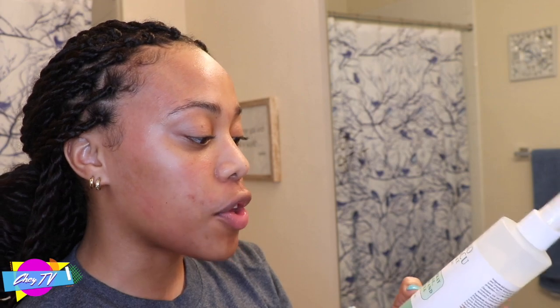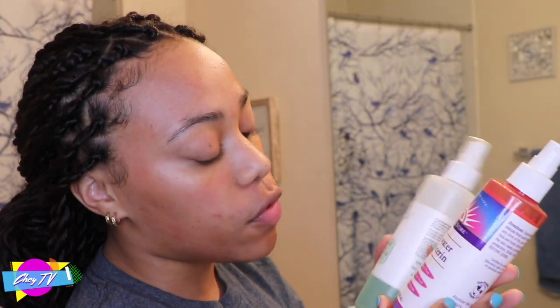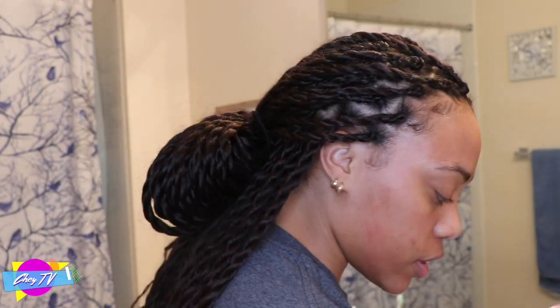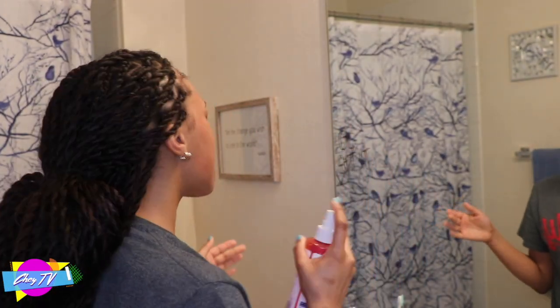Next, I use a facial spray — because like I said, I'm extra. I either use the Mario Badescu Facial Spray with Aloe, Cucumber, and Green Tea, which I got as a birthday gift, or I use a Rose Water and Glycerin spray. The rose water and glycerin is really good for soothing and against harsh weather. So before I even moisturize my face, I put spray on, and I've been using the rose water glycerin lately. Just look at my face — I'm already glowing.